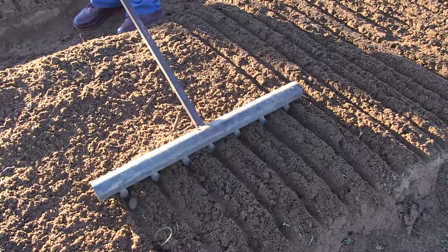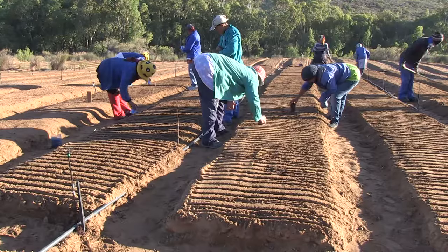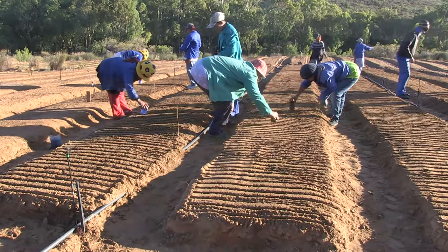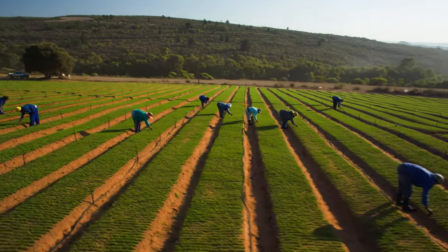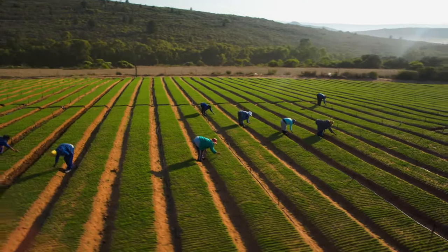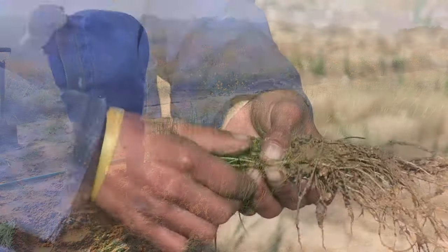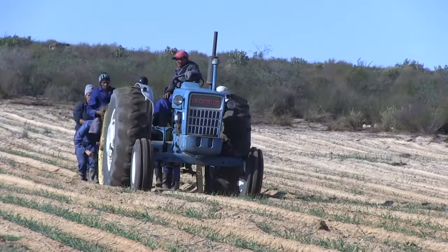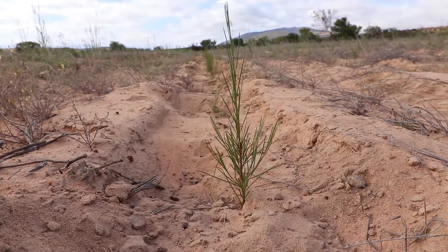The production of rooibos starts with the planting of seeds in specially prepared seedbeds in the late summer months of February and March. During the cooler winter months of July and August, after the first rainfall, the seedlings are transplanted. The first crop can be expected 18 months later.